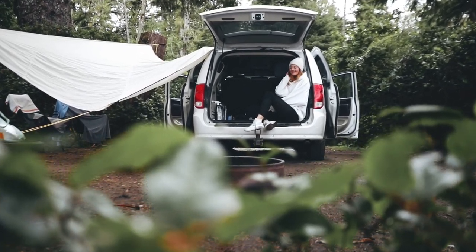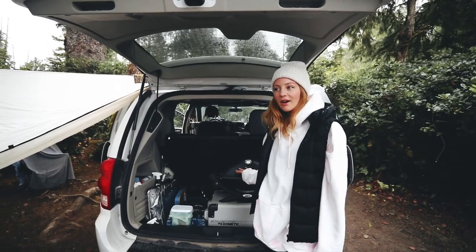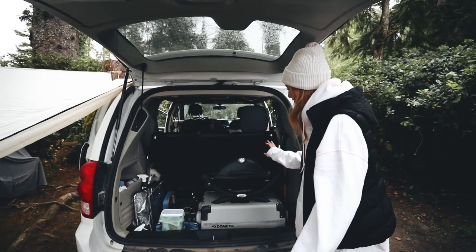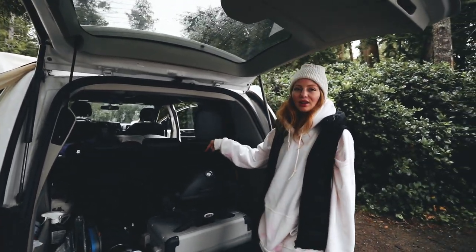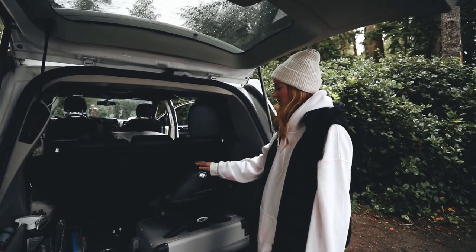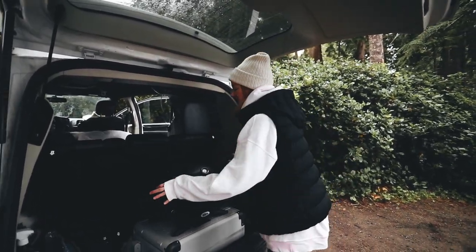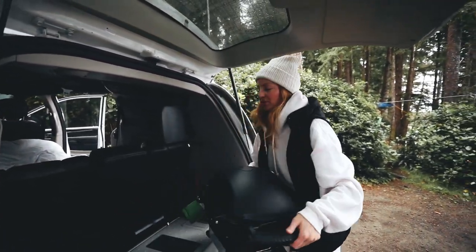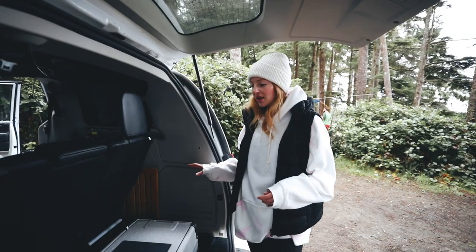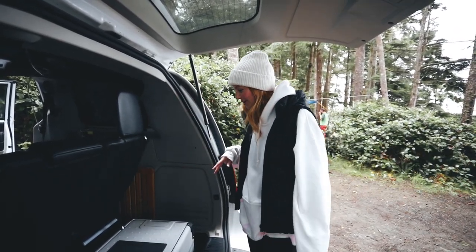We're going to give you guys a little tour of our van, starting in the trunk. This is where we keep all of our cooking stuff and food supplies. We have a little barbecue stored on top of the fridge — this thing is 10 out of 10, love it. When you arrive somewhere, you just take it out and put it wherever you're going to be cooking.